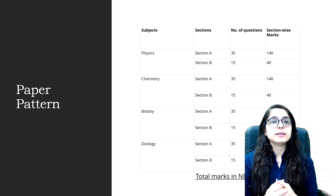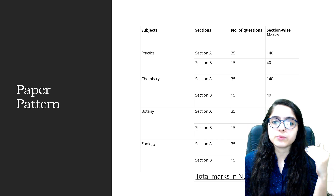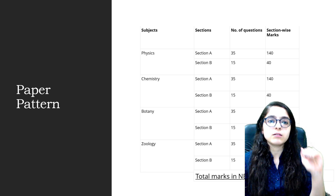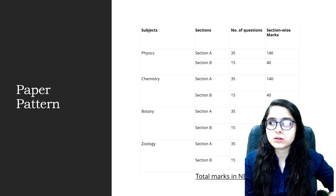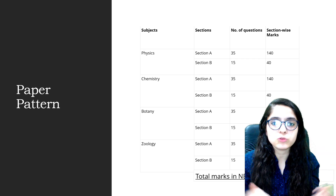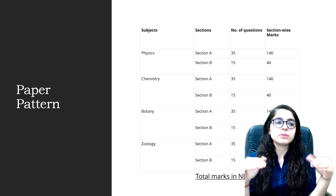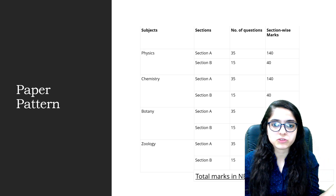Now the most important thing: the paper pattern. There are three subjects — Physics, Chemistry, and Biology — and questions are purely NCERT-based. Previously, up to around 2020, the paper had 180 questions conducted in 3 hours. Biology had 90 questions, Physics had 45, and Chemistry had 45, distributed in that way.